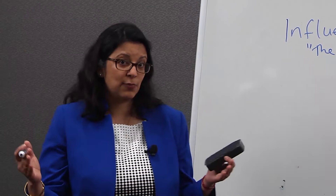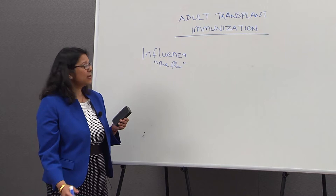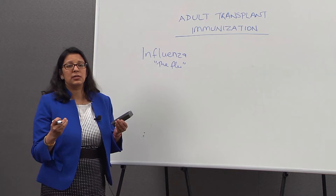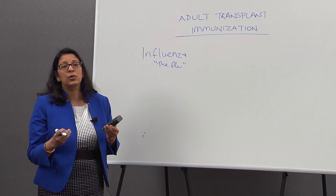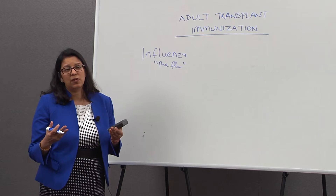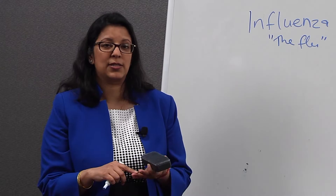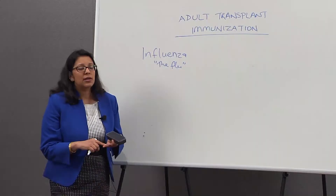The next best way is to get your flu shot. The flu shot for influenza does come out every year, and what it contains is actual antigens from the circulating flu virus. It does not contain live virus, so you cannot get the flu from the flu shot. Your physician or your public health unit will have the flu shot available, and it is recommended for everyone waiting for a transplant or everyone who has received a transplant. It's recommended by the CDC as well as the American Society of Transplantation.